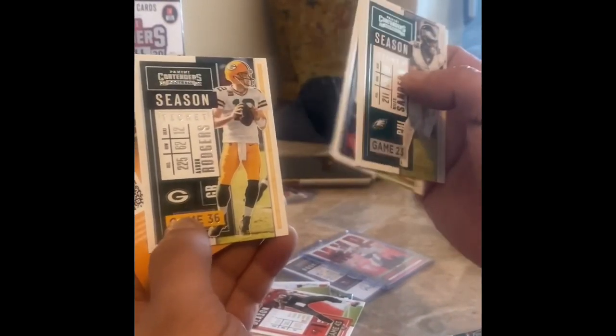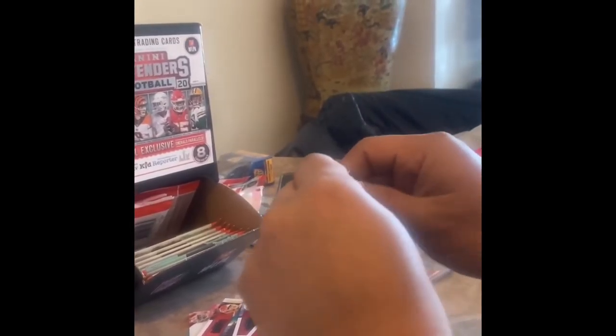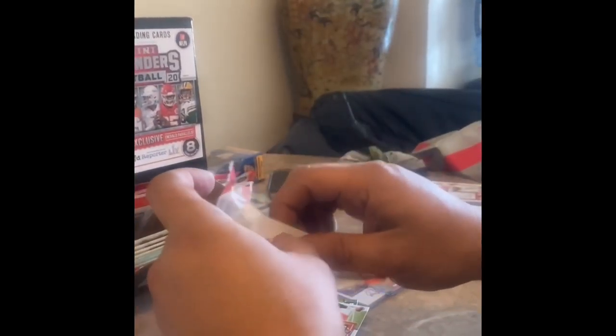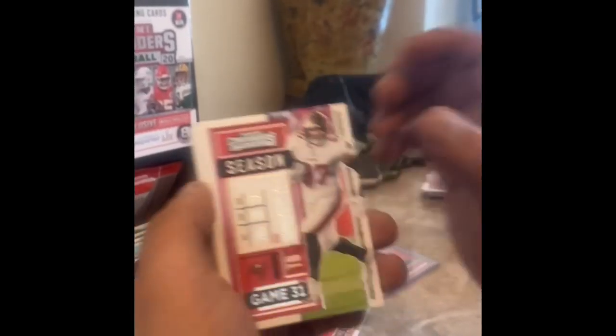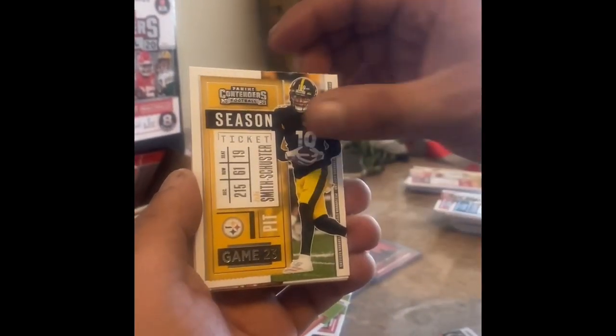Joe Namath, Julian Edelman, Aaron Rodgers. I go to my local card shop and these cost three dollars a pack in the store and they're charging ten — the markup is ridiculous. Another Ron Gronkowski insert, we'll put him on the side. Kevin Gordon, Alshon Jeffery, JJ Watt — all base. Larry Fitzgerald — like I said, these are super heavy base.